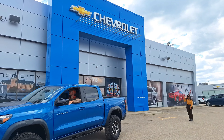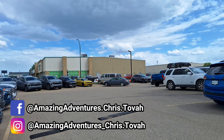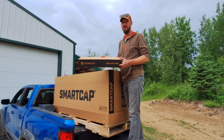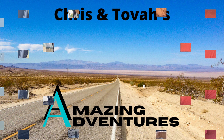Follow our channel for our truck build series as we install our drawer system, cap, rooftop tent, and solar management system. We're getting our new truck prepped and ready because we're heading to Baja Mexico for the winter. Thanks for watching and we'll see you on the next amazing adventure.